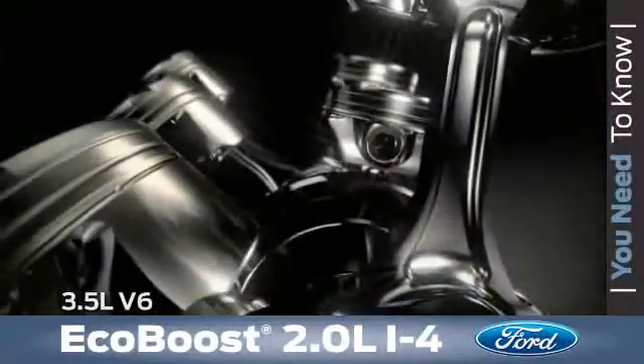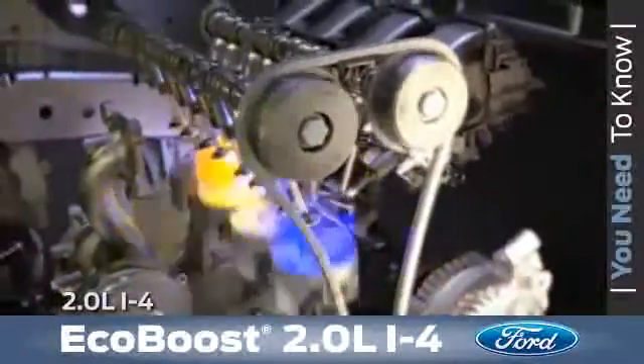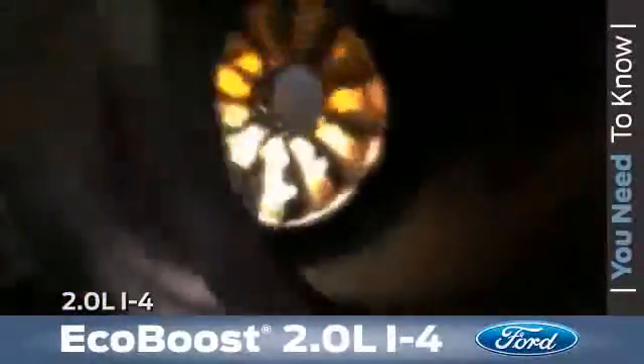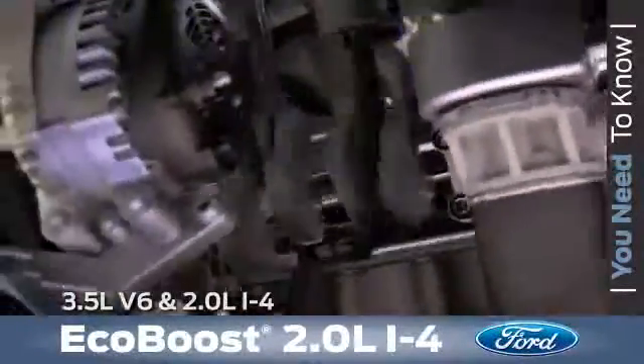The 3.5-liter EcoBoost is a V6 engine with two banks of three cylinders, with one turbo for each bank. The 2-liter EcoBoost engine is an in-line four-cylinder with one bank of cylinders and one turbo. In both cases, the turbocharger size is optimized to meet the needs of the engine throughout its operating range.